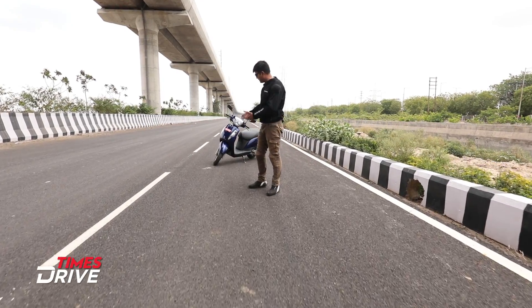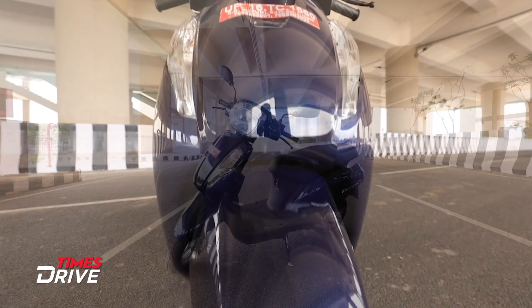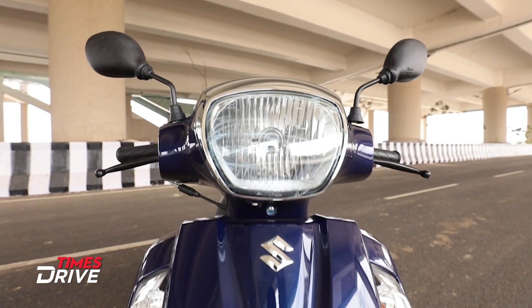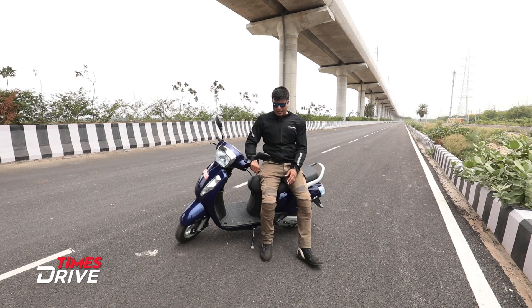So ladies and gents, this is the Suzuki AXS 125cc scooter from Suzuki and this is in a segment where there are many options. We thought why not talk about this and at the same time mention all its rivals as well — they will tell you their specs, but first let's talk about the technical specifications.